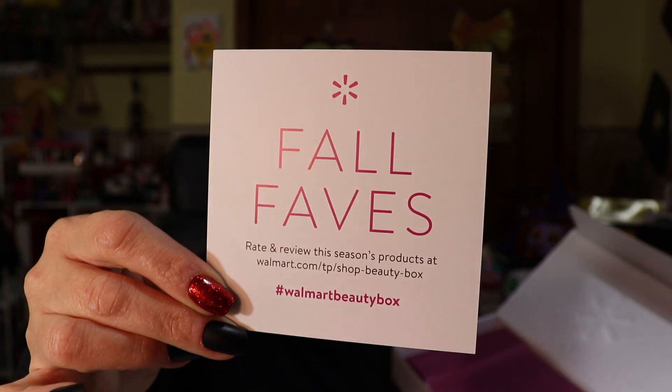It's actually a cute box — some boxes you get some really nice stuff and some you don't. So here we go: 'Fall Faves — rate and review this season's box products at walmart.com beauty shop.' That's what this is, Fall Faves, and that's what it looks like when you open the box. Wow, it threw me for a loop because normally you don't get stuff like this.